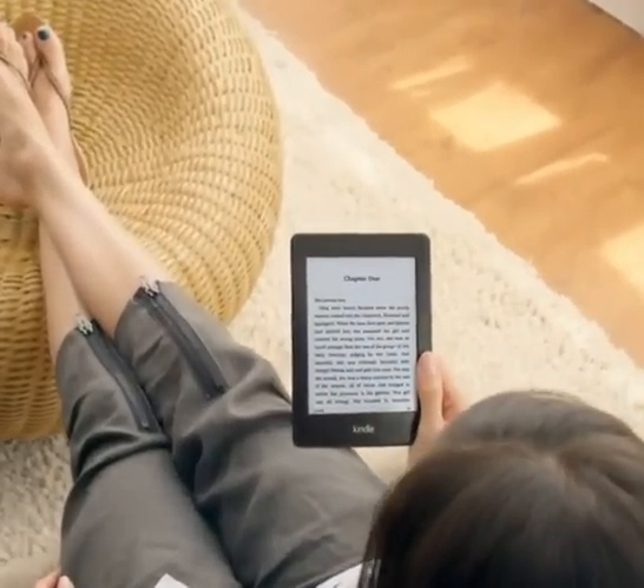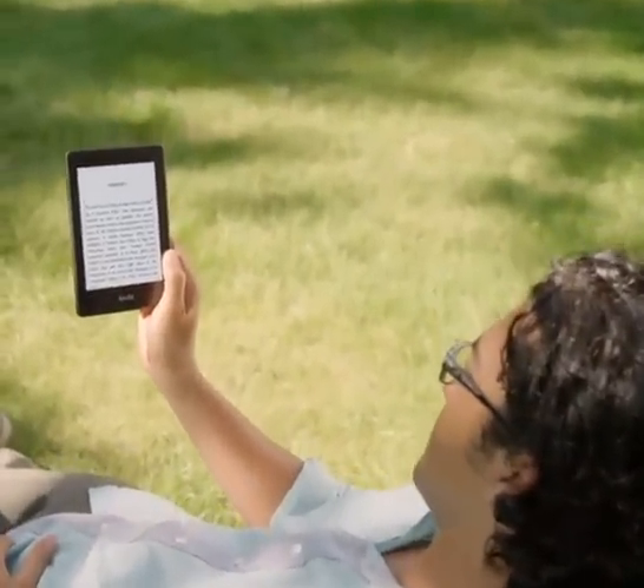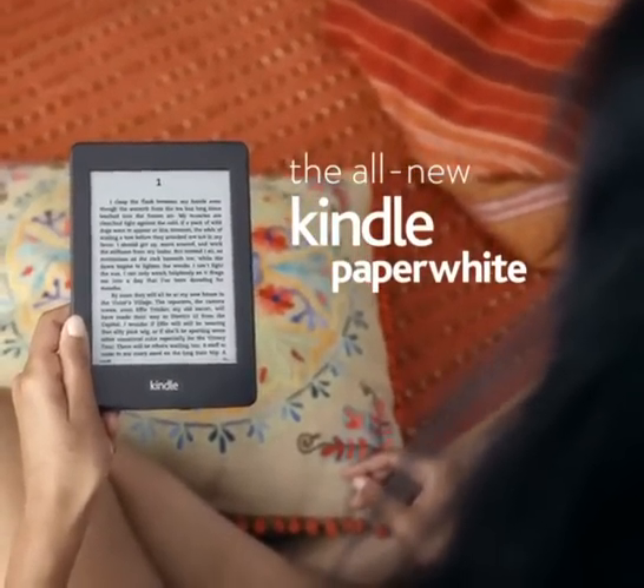Kindle owners read more books — nearly four times more than they did before. And now you can read whenever you want with the all-new Kindle Paperwhite and Kindle Paperwhite 3G.